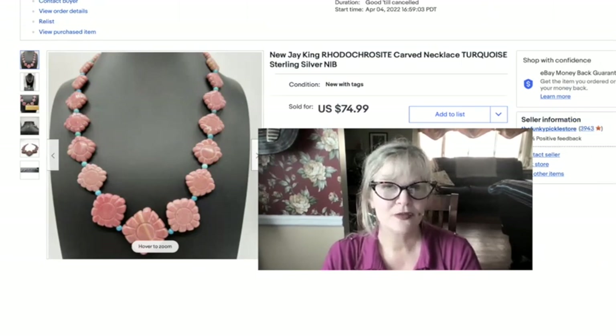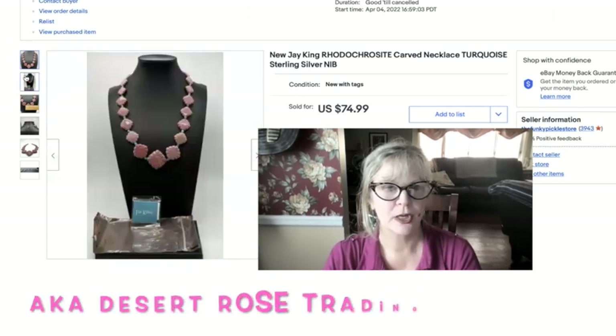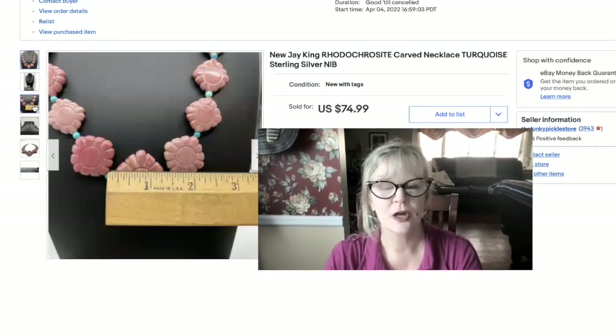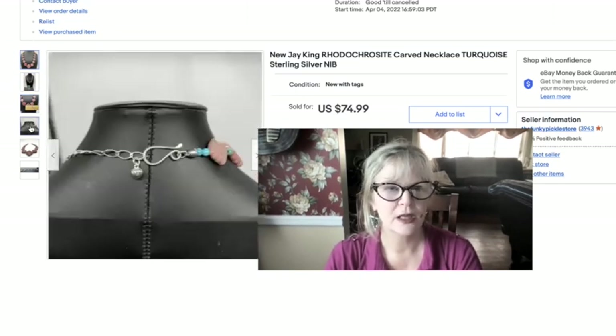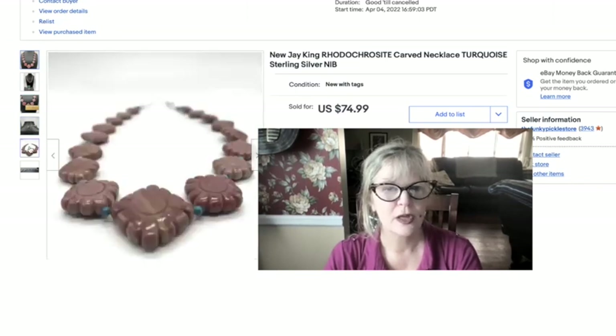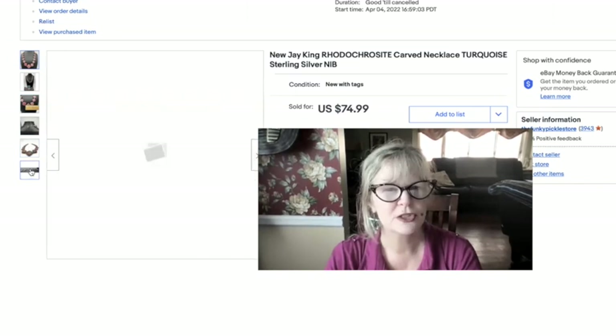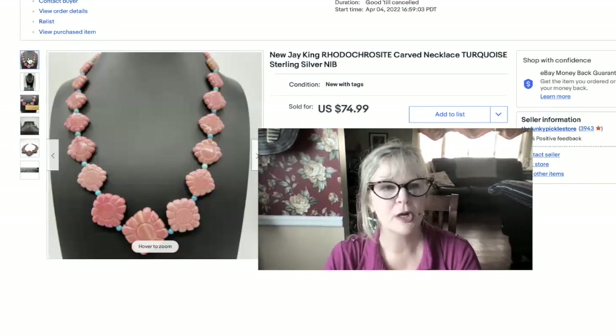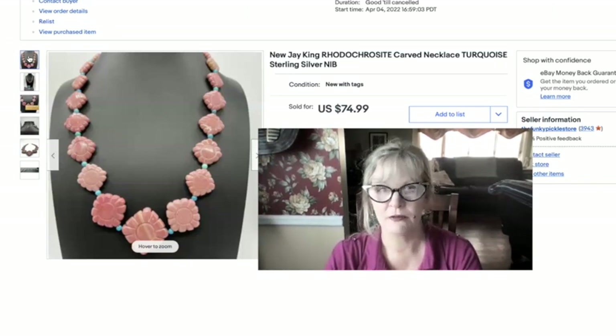Some of you may remember this from a large jewelry haul I got over the summer that had mostly J. King jewelry and Desert Rose Trading. This is kind of killer — a carved rhodonite with turquoise accents on sterling silver. I love this dusty rose color. It's a little bit adjustable. I'm already in the money on this estate sale haul, so this one is pure profit. Sold it for $75.